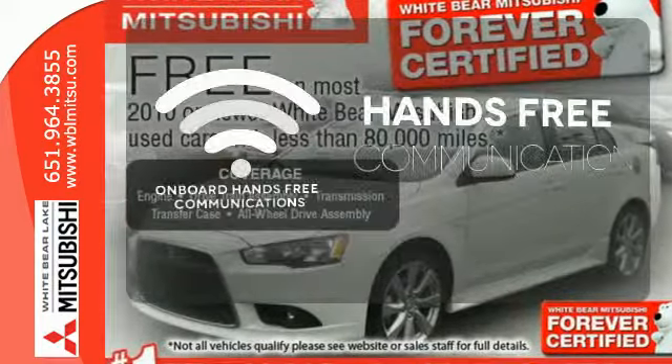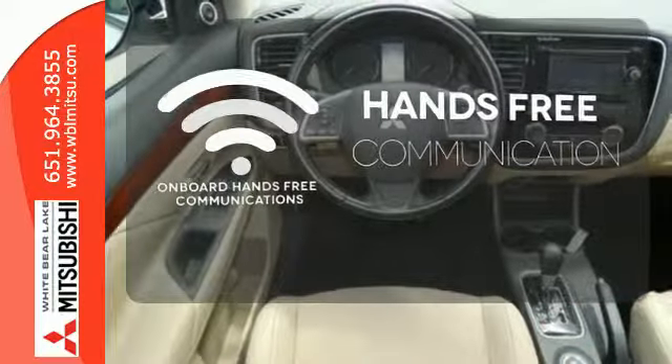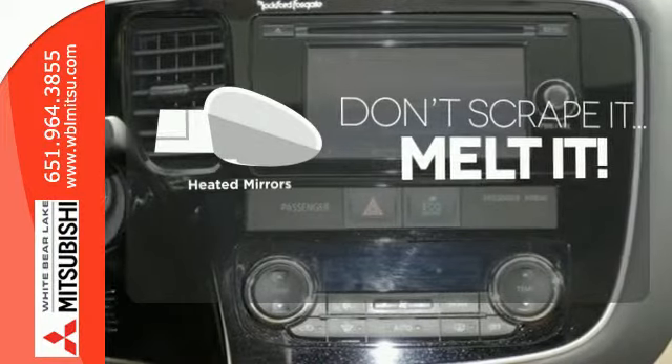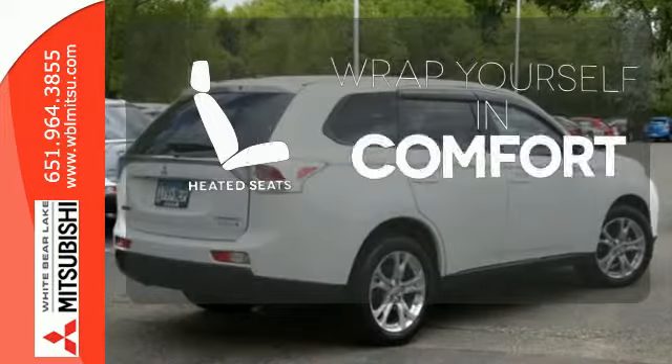Activate your drive with your voice thanks to onboard hands-free communications. Avoid scraping snow and ice with heated mirrors. Ward off the chills with the heated seats.